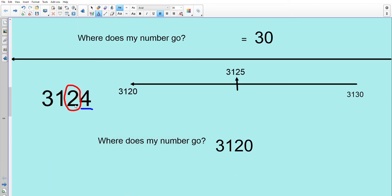Next number: 3,124. Circle the tens number, underline the ones. On the number line it sits between 3,120 and 3,130. Since it falls between 3,120 and 3,125, it rounds down to 3,120.